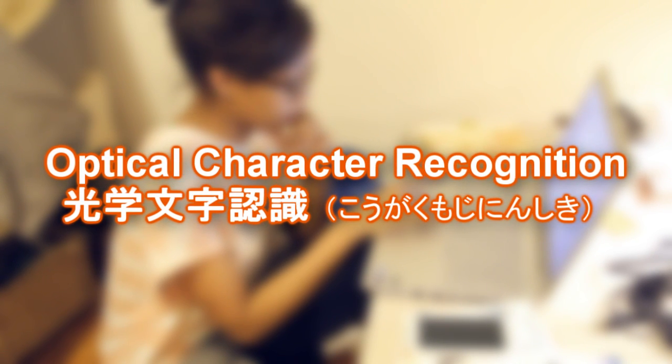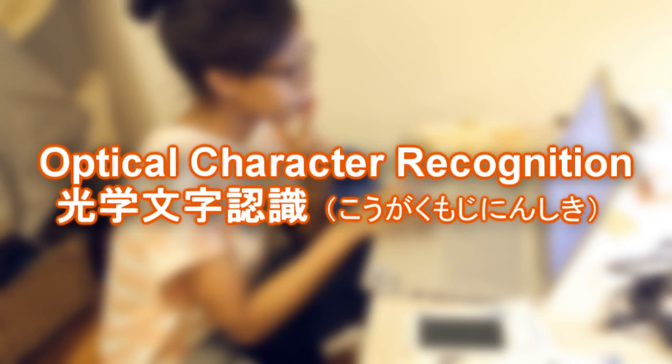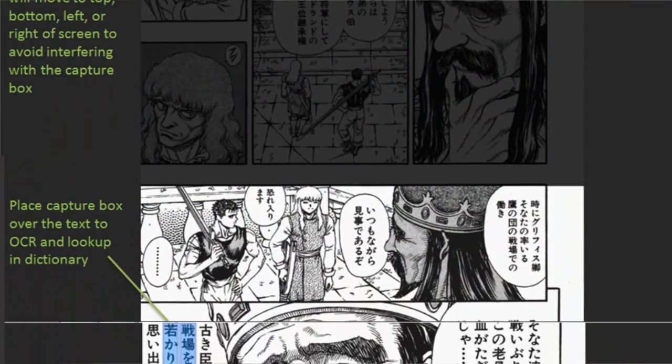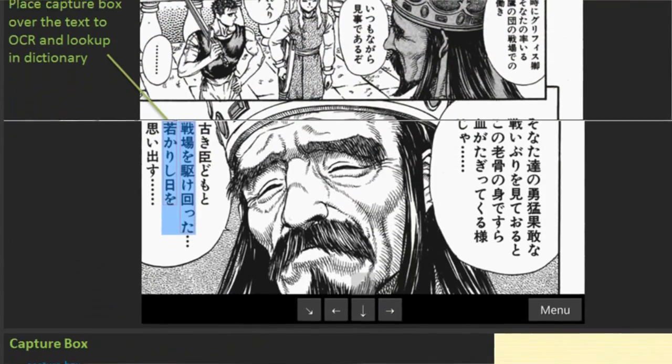There are a lot of different free websites, apps, and softwares that cover both vertical and horizontal input. For example, kanjitomo.net, or the phone app OCR Manga Reader. But you should give them all a try and figure out which one works for you.